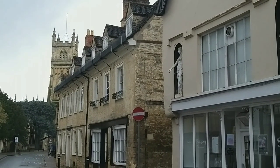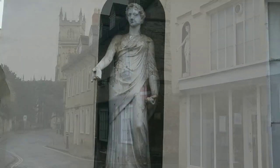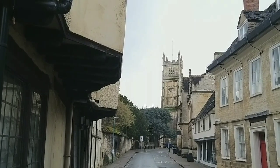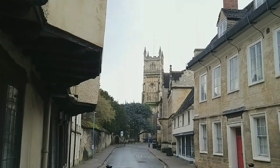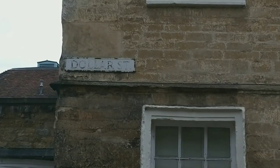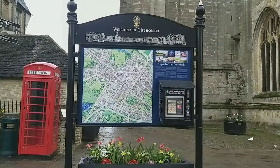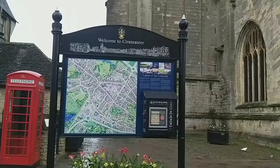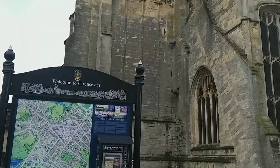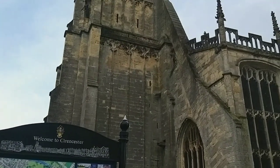I was rather taken by these statues up on the first floor of this particular house. If you're interested in visiting Cirencester I think they do have guided tours once a week, but you can find out more about that at the local tourist information centre. They also have free tours around the parish church, generally at 2.30 in the afternoon.